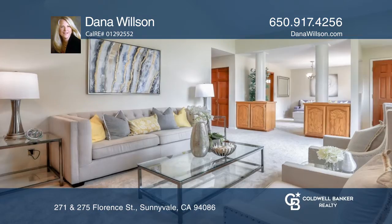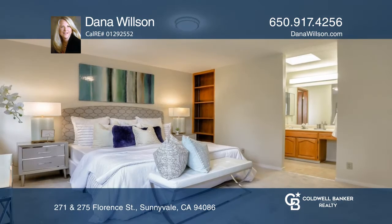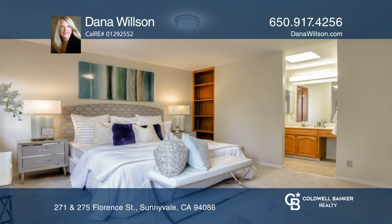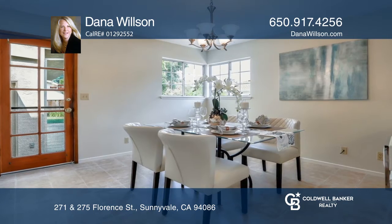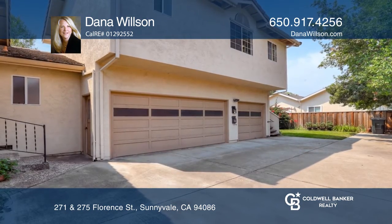Unlike a standard duplex, this is a single-family home with an apartment over the detached garages, offering privacy. The front single-family home is two bedrooms, two baths. The second unit is a one-bedroom, one-bath apartment with a one-car garage.